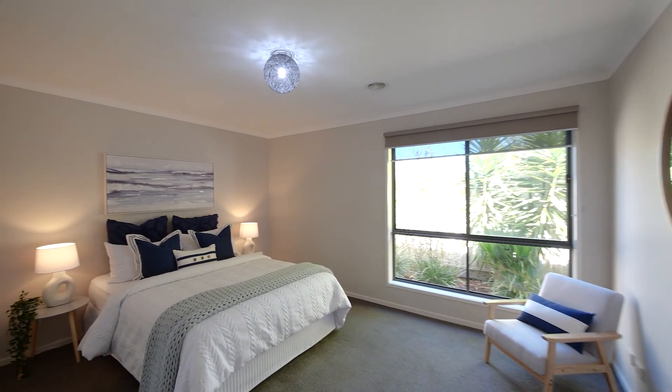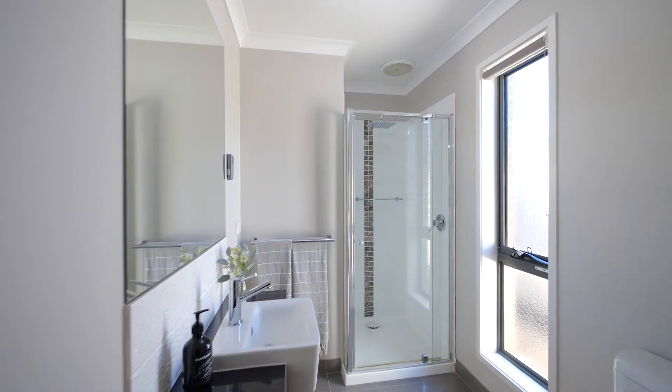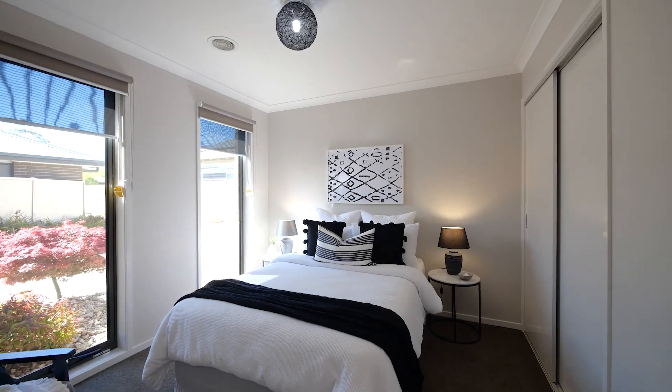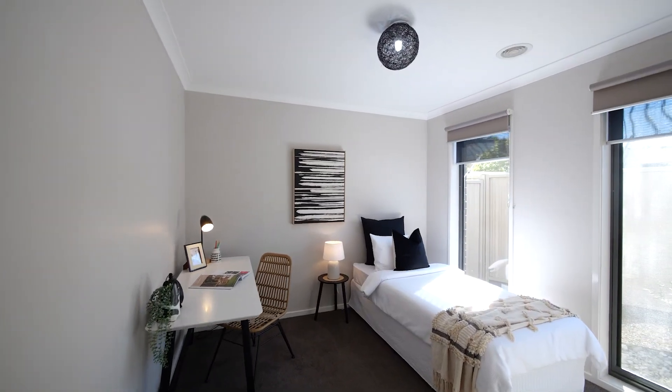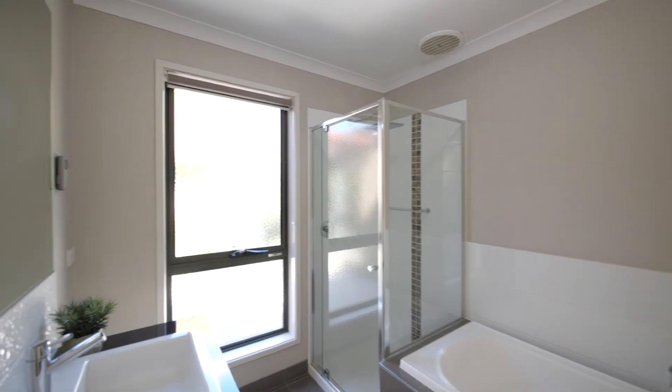If it's space you are wanting, this one has the lot with a king-size master suite providing walk-in robe and ensuite, while the two remaining bedrooms cater for queen size beds and provide built-in robes. The family bathroom is well positioned within the home and provides a separate shower and bath and separate powder room.